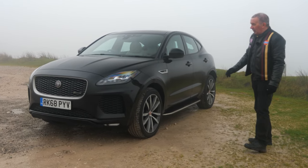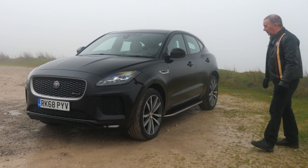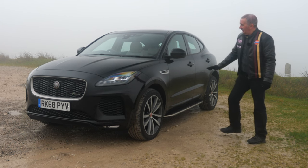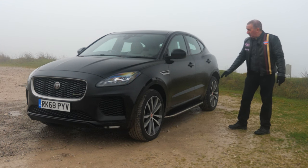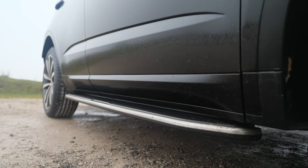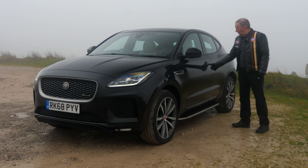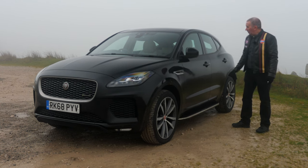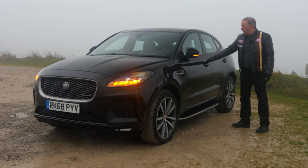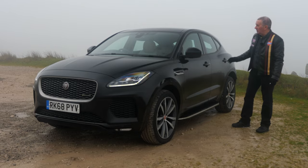Multi-spoke alloys, dark silver and diamond cut - they look really good. The red Jaguar badge in the centre, Jaguar HSE vents, Jaguar side steps. Power folding door mirrors. It's keyless lock - as long as you've got the key on you, just press the little dimple in the handle and it will lock. Come back to the car, put your hand behind the handle and it'll open.